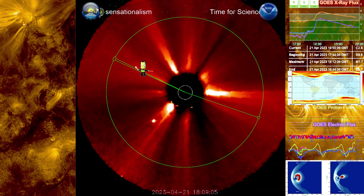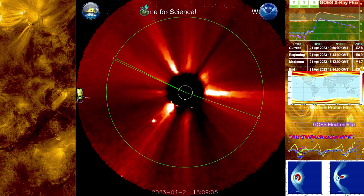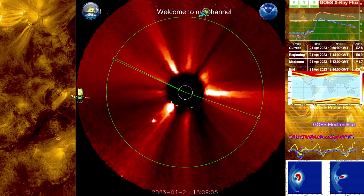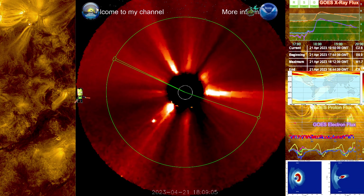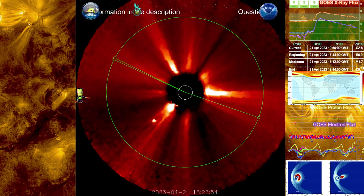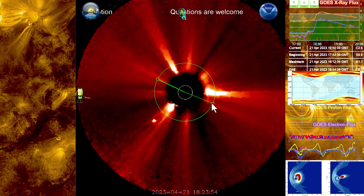Looking at Stereo Ahead, this beautiful image at 1809 — the event of the filament was actually prior. About 1751 is when it started to break through those loops, and about 1802 is when it started to impact the flaring. 1812 was the peak of that M1.7 flare. So as we take a look at 1809, we can start to see very clearly at 1823 the beginning of the CME right here.